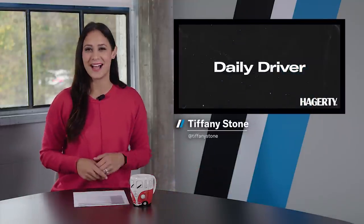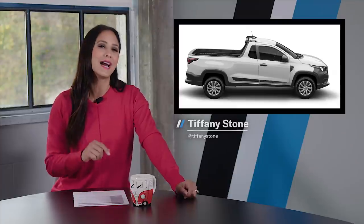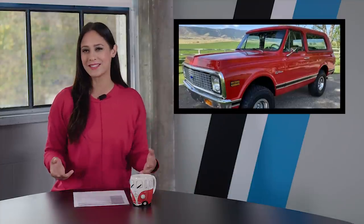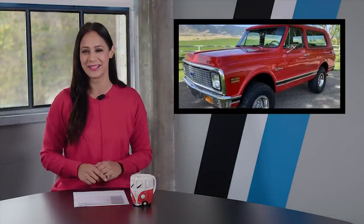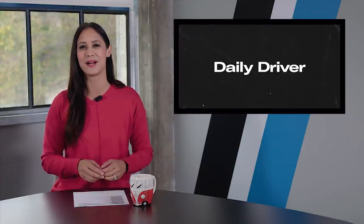Welcome back ladies and gents. On today's show, Audi's coming for Tesla, Ram's coming for the tiny truck market, and some classic cars are coming for your wallet. Plus, the best Bond cars not made by Aston Martin. I'm Tiffany Stone and this is Hagerty's Daily Driver. Let's buckle up.